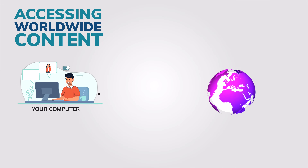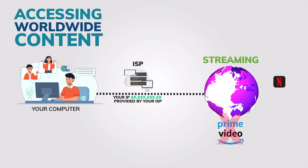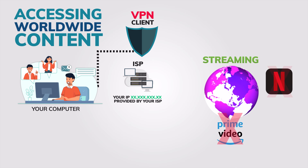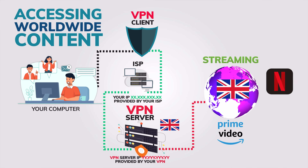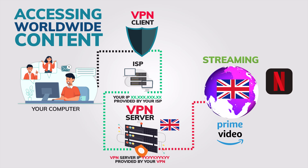Plus a VPN lets you connect to servers all over the world. Want to watch a show that's only available in the UK? Well, no problem. Just connect to a VPN server in London and boom, you're watching just like you're a local.